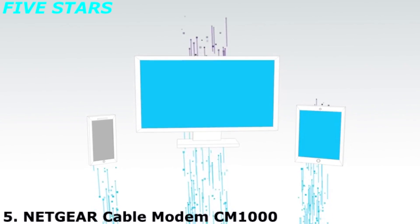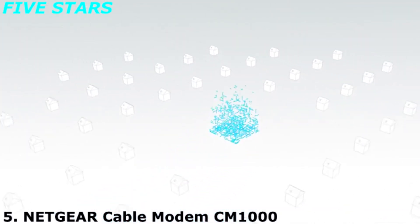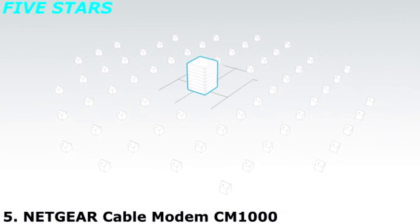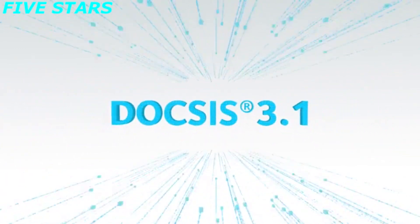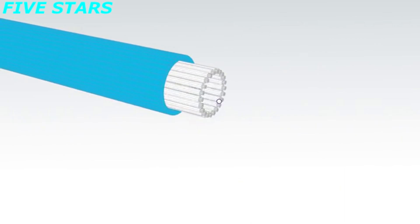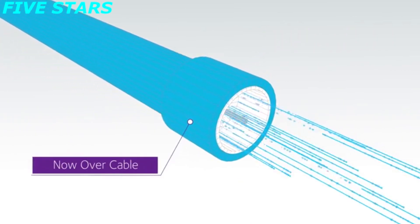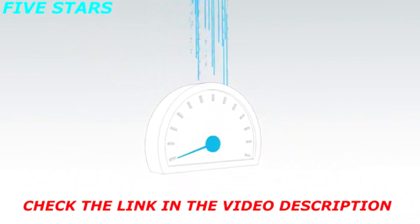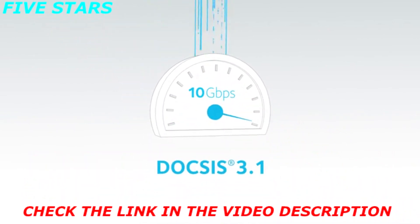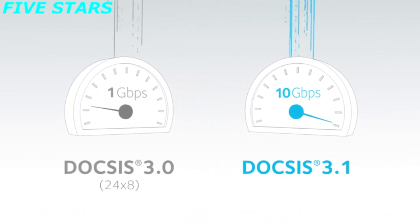With the growing demand for faster and faster internet speeds, cable operators needed a new way to offer blazing speeds without the need to replace millions of miles of existing wiring. Now with DOCSIS 3.1 technology, this is finally possible. Cable operators will be able to offer gigabit speeds that were once only available over fiber networks. In fact, speeds with DOCSIS 3.1 standard could eventually reach up to 10,000 megabits per second — that's 10 gigabits per second, which is over 10 times faster than the older version of DOCSIS.